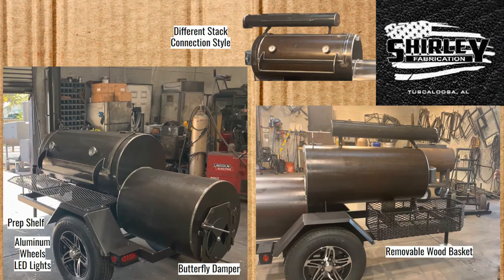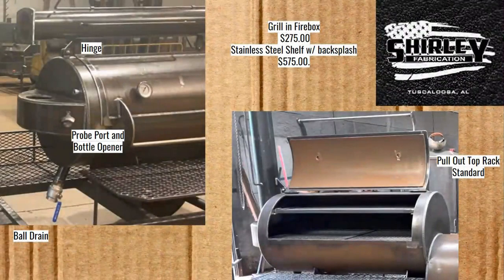The Shirley has linseed oil treatment, just like the Workhorse Pits. There's a better picture of the hinge, plus a probe port, bottle opener, and a nice big two-inch ball drain. The pull-out top rack comes standard — that's an upcharge on the Workhorse Pits. From the videos, this thing runs really well in terms of airflow and engineering. Upgrades include a grill in the firebox for $275 and a stainless steel shelf with backsplash for $575.